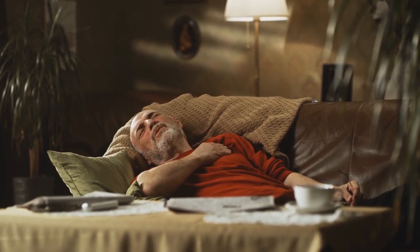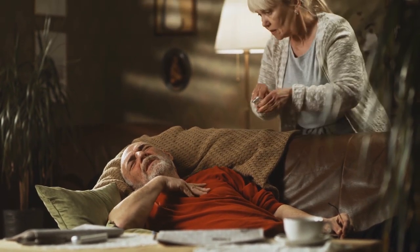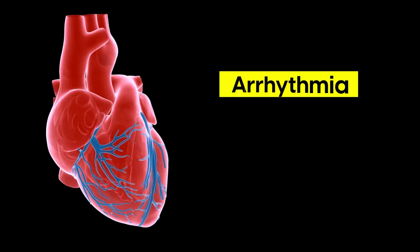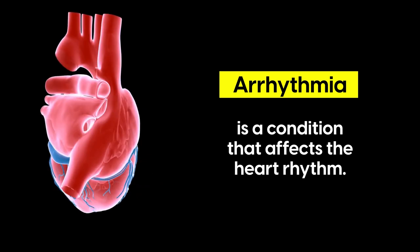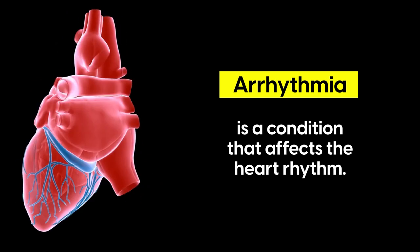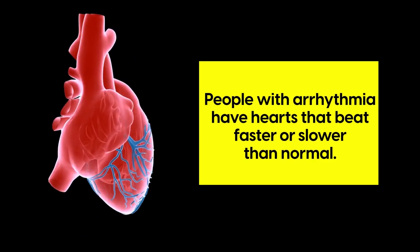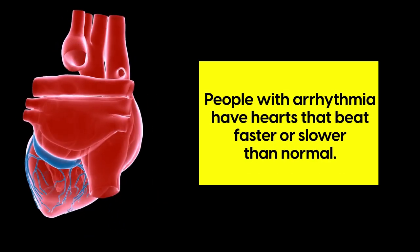Cardiovascular disease includes a range of conditions that can affect you in various ways. Arrhythmia is a condition that affects the heart rhythm. It happens when your heartbeat becomes irregular or abnormal. People with arrhythmia have hearts that beat faster or slower than normal.